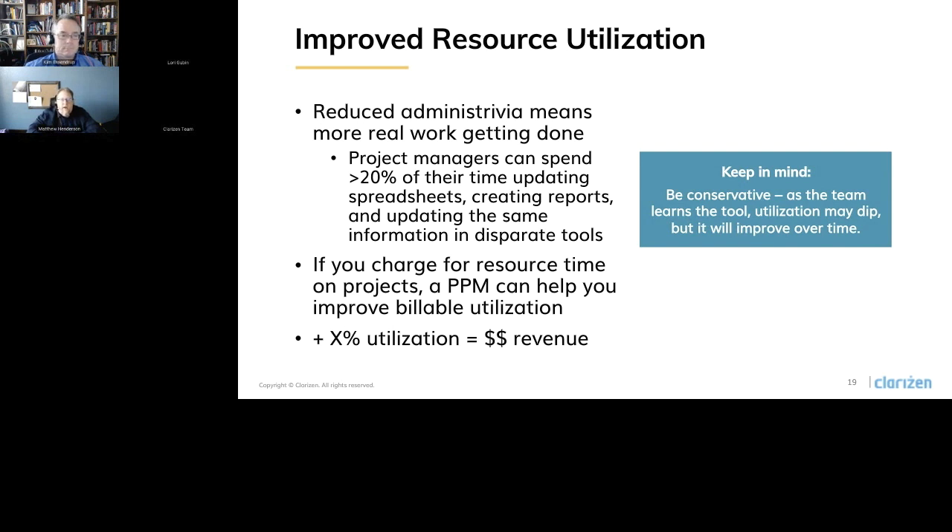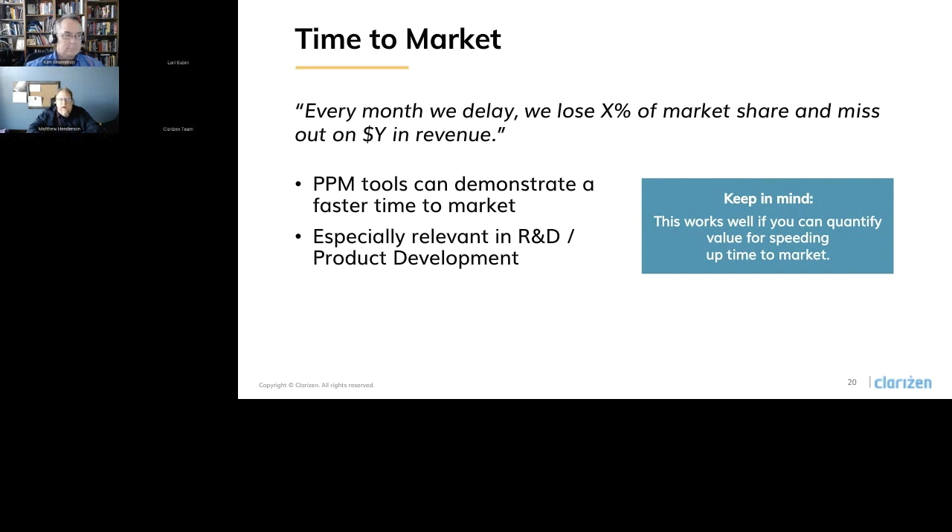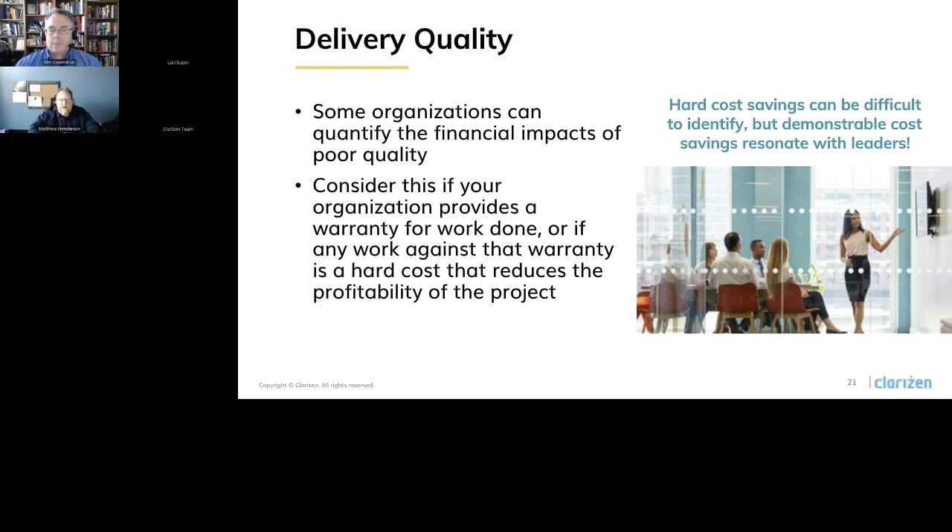Two more hard costs to look at: the first one is time to market. This is especially for research and design or product development use cases, where you can use Clarizen to demonstrate a faster time to market. This really works for you if you can quantify the value of speeding time to market — for example, if you can say every month we delay, we lose X percent market share or miss out on X percent revenue. Organizations that use that metric are very attentive to it, making it a really powerful justification. The last one is delivery quality — some organizations can quantify the financial impacts of poor quality. Consider this if you provide any kind of warranty for work you've done, where warranty work is a hard cost that reduces the profitability of your projects.